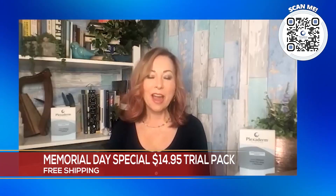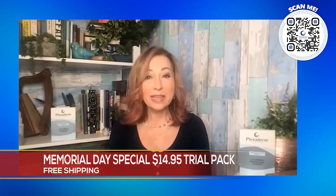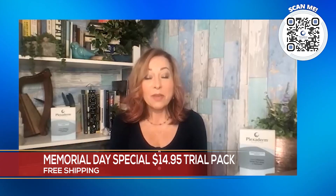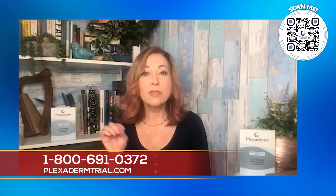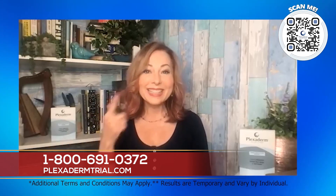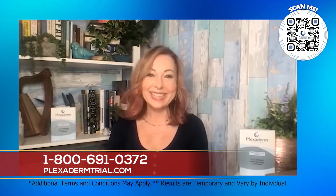Oh, it's my pleasure to be here. I love talking about a product that I actually use every single day — and we're talking about Plexiderm. It's just a serum. You put the smallest amount on any of those lines and creases under the eyes, the bags, and what it does is it smooths your skin out so you look nice and fresh. Then you just wash it off at the end of the day.